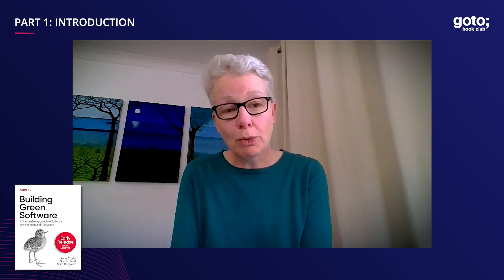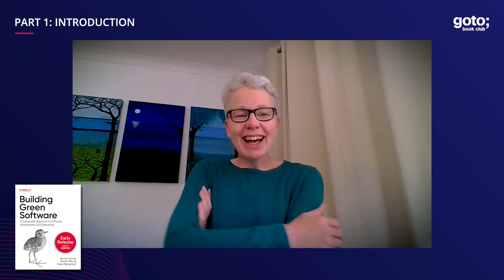Today I'm here to talk to you because I am one of the co-authors of the new O'Reilly book, Building Green Software. There are three of us, all of whom are key folk in the Green Software Foundation who are working on that book.